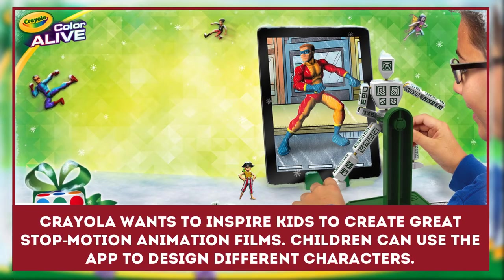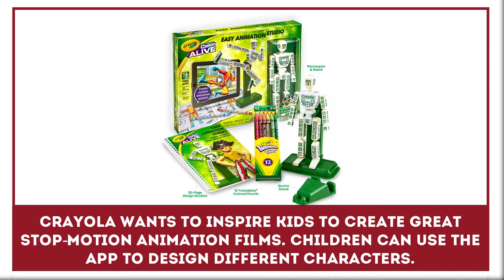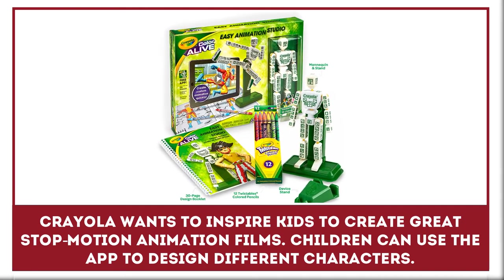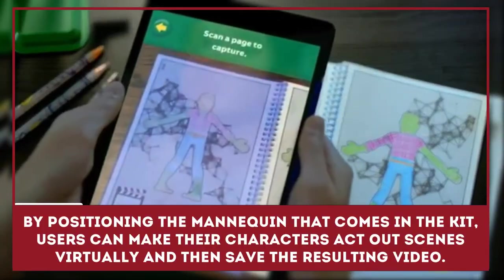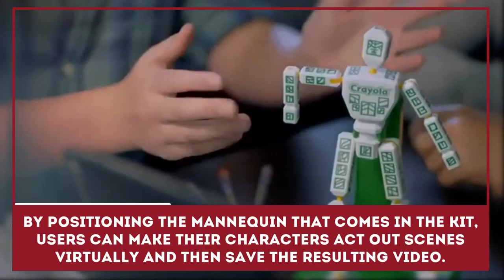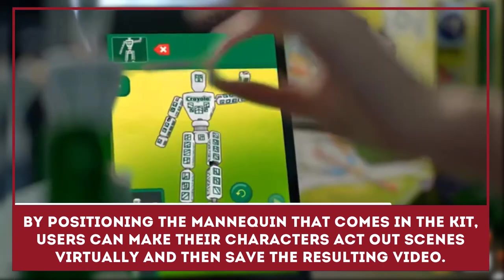Crayola wants to inspire kids to create great stop-motion animation films. Children can use the Color Alive Easy Animation Studio to design different characters and import them into an app. By positioning the mannequin that comes in the kit, users can make their characters act out scenes virtually and then save the resulting video.